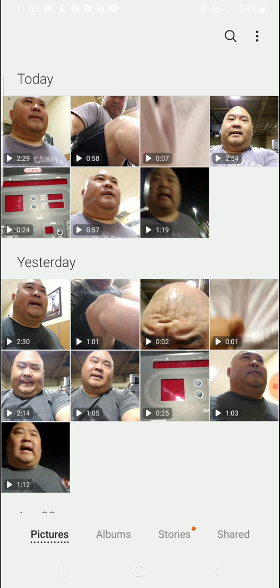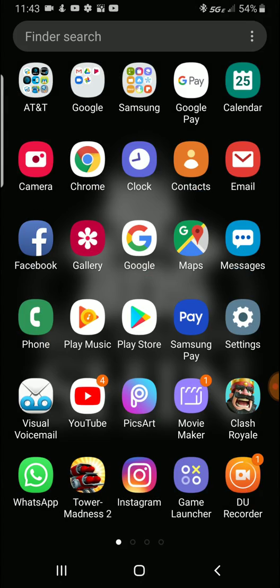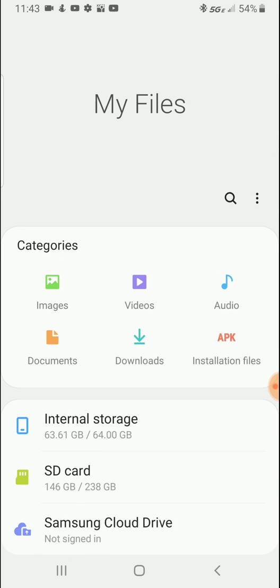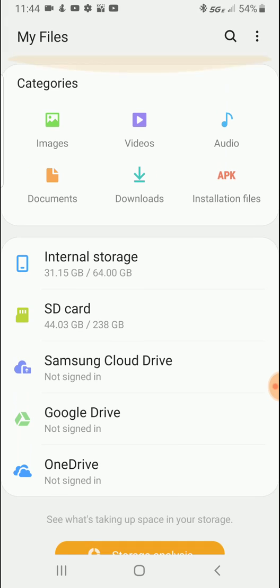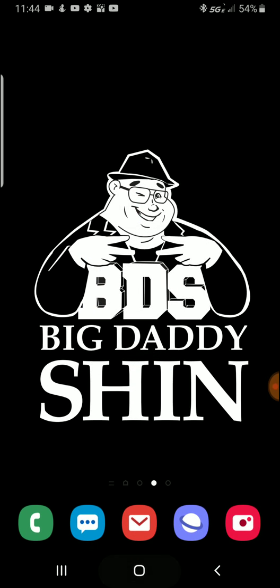I still have my videos right here. Now let's go to Samsung My Files. It says 36.1 — wait, what's going on? Okay, yes — it went down! It went from 64 gigabytes to 31 gigabytes. I still have a lot of videos on my phone.